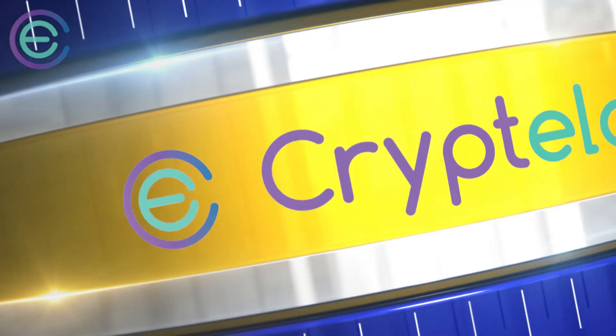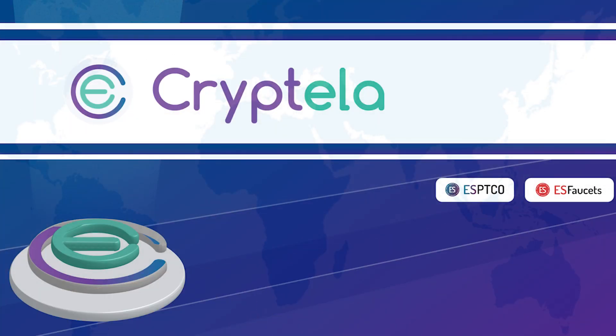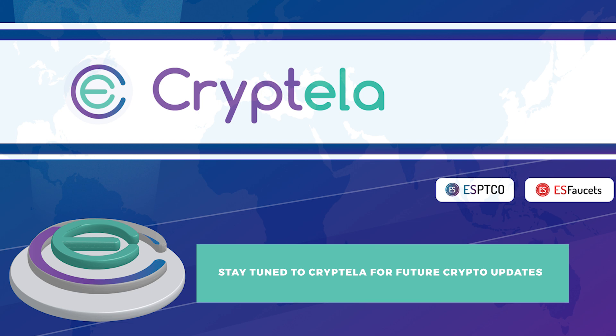That's all for now from Cryptella, the world's leading crypto news platform. Stay tuned and share this video with your friends to keep themselves updated on crypto as well.